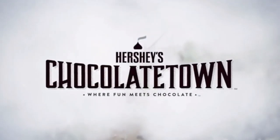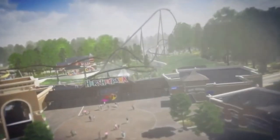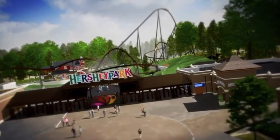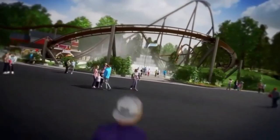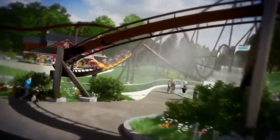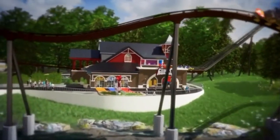It is going to be located in Chocolate Town, which is a new 150 million dollar expansion that is opening in 2020. This is a B&M hyper roller coaster, which means it is going to be in the 200 foot range.